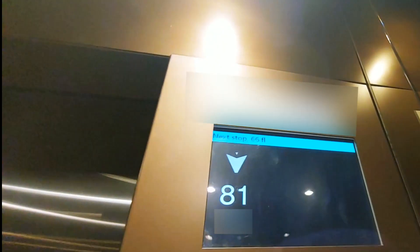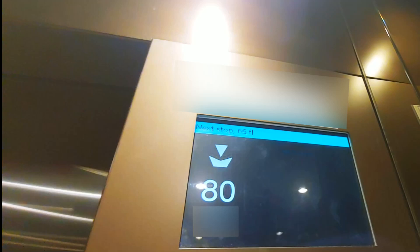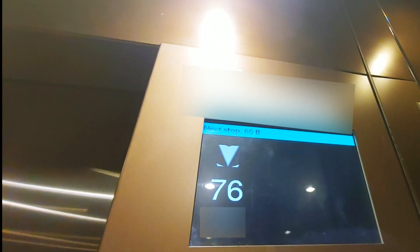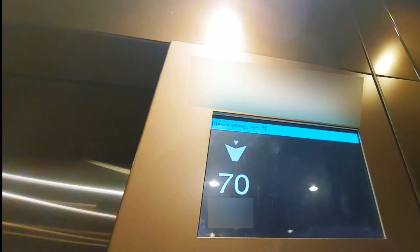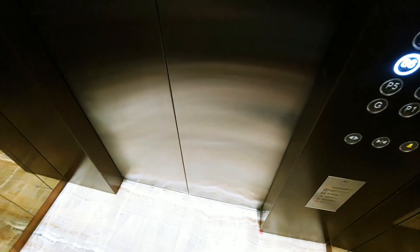How fast will it go? Be fast. Let's see if it gets to full speed in 15 floors. 2, 3, 4 — 5.5. Five and a half.